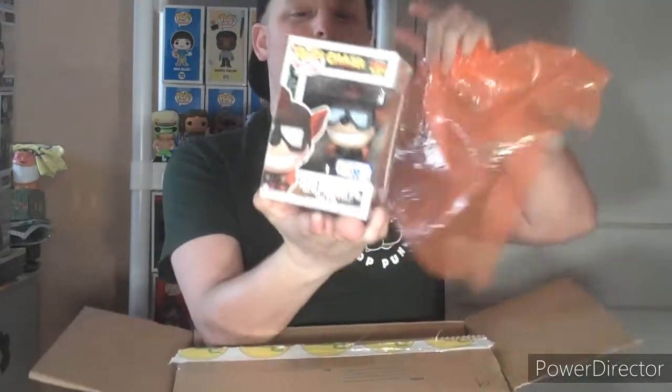Alright, we've got what looks like a Crash Bandicoot — and it's a Toys R Us exclusive! Most of you probably know we no longer have Toys R Us, though I hear there may be a resurgence called Jeffrey's Toy Box. There's still Toys R Us in Canada but not in the States. That's very cool — I don't have many Toys R Us exclusives. I grew up playing PlayStation, Crash Bandicoot, and Crash Bandicoot Racing, so awesome first pop from the box!